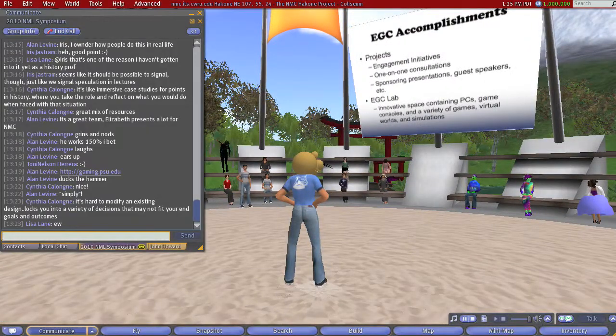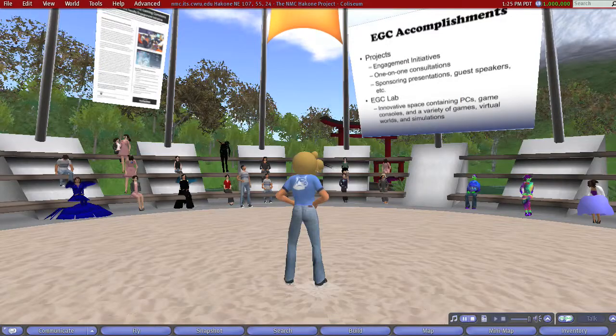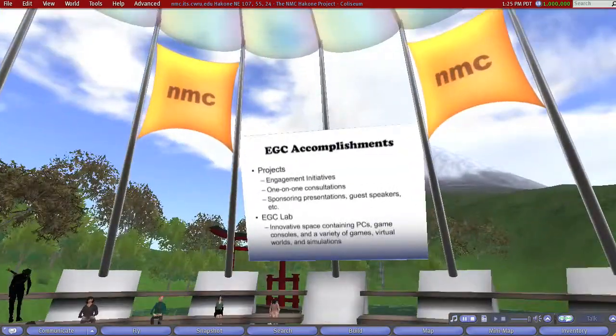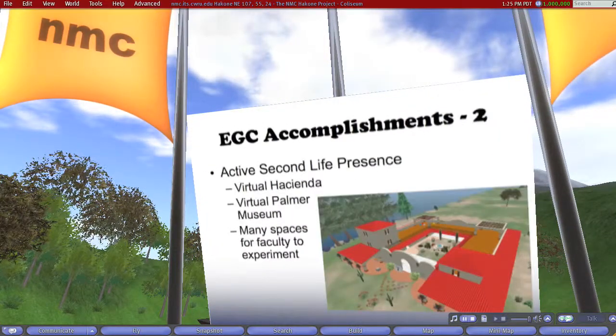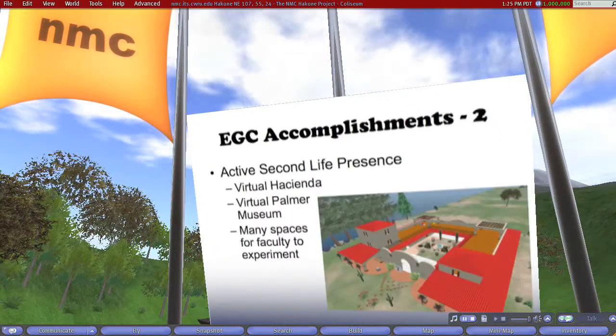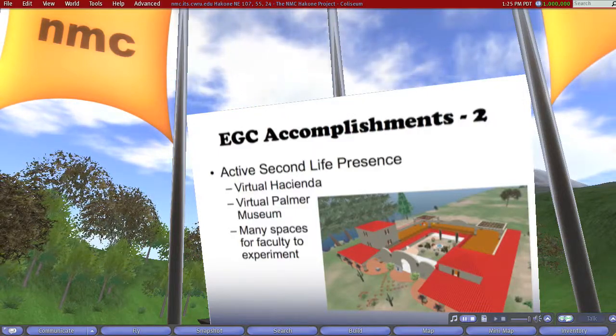Here's a snapshot of today's accomplishments. We have projects that we run, engagement initiatives, one-on-one consultations, and we sponsor guest speakers. We also have the EGC Lab. I'm going to show you a little bit about all of those things in the following slides.